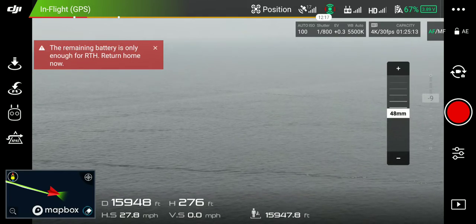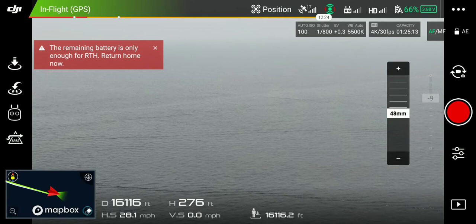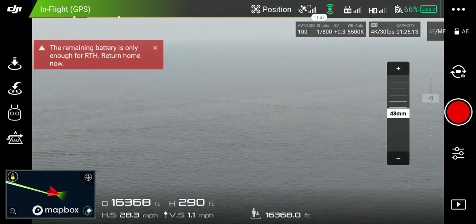Yeah, I'm at 67 percent battery. I'm gonna go to 16,000 feet. I'll go a little more — why not?